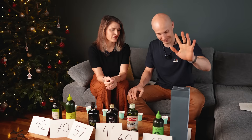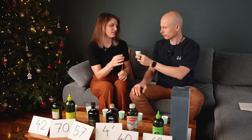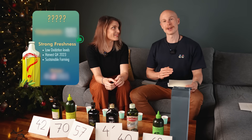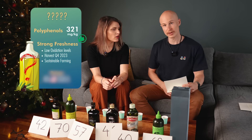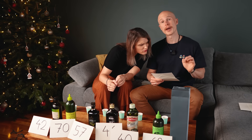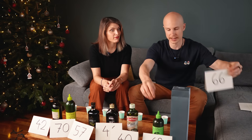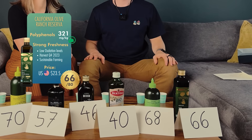That's a different taste — very smooth and thick. This one has a strong freshness indicator: low peroxide value and good polyphenols at 321 milligrams per kilogram. It has a harvest date, so you can expect single origin. This is from the largest US olive oil producer, known for their high quality and sustainable farming practices. It scores 66 — California Olive Ranch.